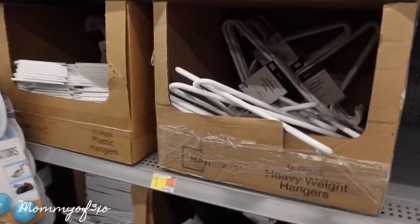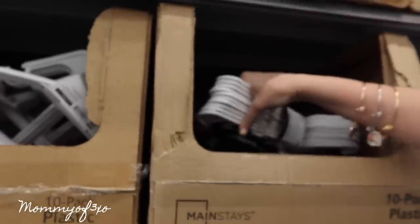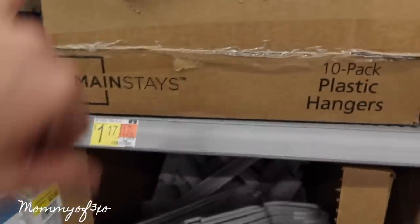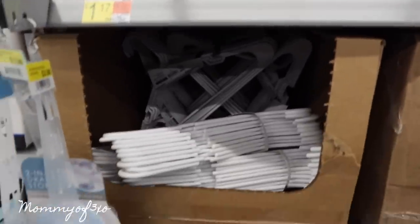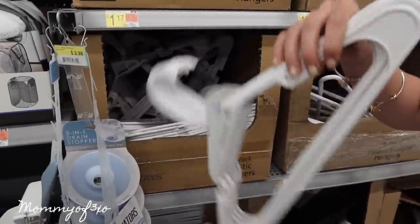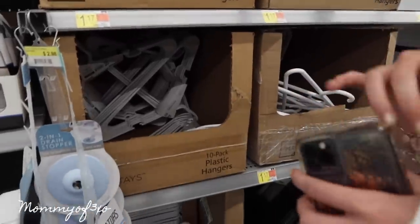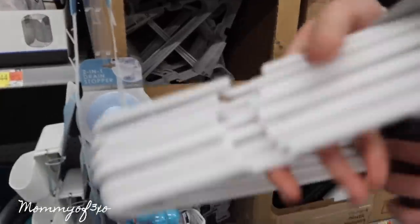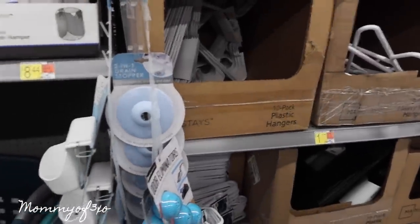Maya needs hangers. These are the thickest, most heavy-duty hangers I've ever seen. If you're looking for hangers, come to Walmart — they're cheap, $1.17 for 10, which is a good deal. Maya thinks she needs about 50 since she has so many clothes. I say get five and come back if she needs more. They also have a hanging laundry hamper. I love how much stuff Walmart has. All right, Maya got everything — we're done!